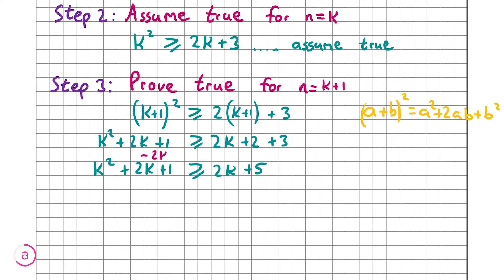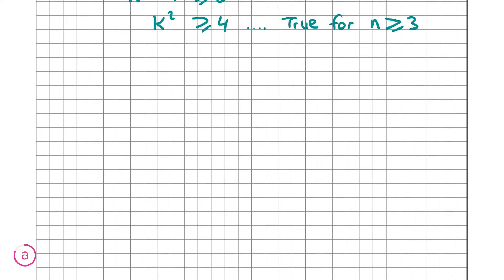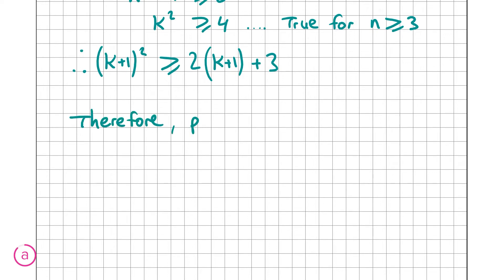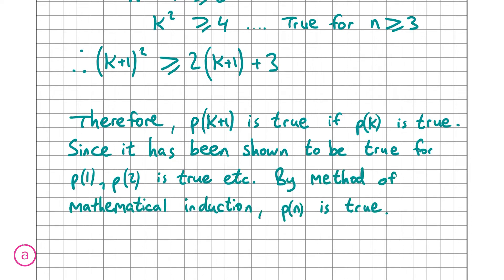Subtracting 2k and 5 from both sides gives k squared minus 4 is greater than or equal to 0, which means k squared is greater than or equal to 4. This is true for all values of n greater than or equal to 3, since 3 squared is 9 which is greater than 4. Therefore, (k+1) squared is greater than or equal to 2(k+1) plus 3. Our concluding statement: p(k+1) is true if p(k) is true. Since it has been shown true for p(1), then p(2) is true, p(3) is true, and so on. By the method of mathematical induction, p(n) is true.